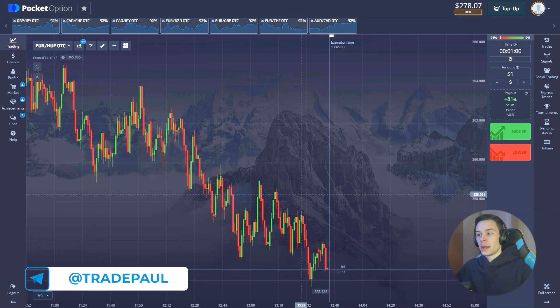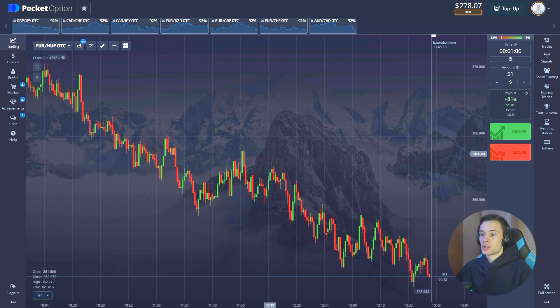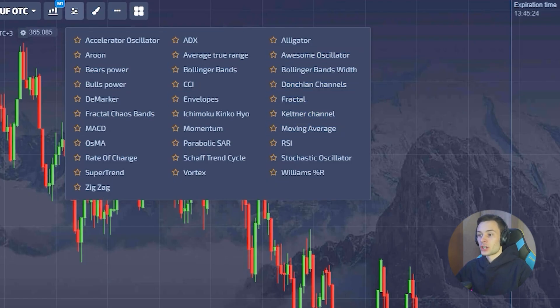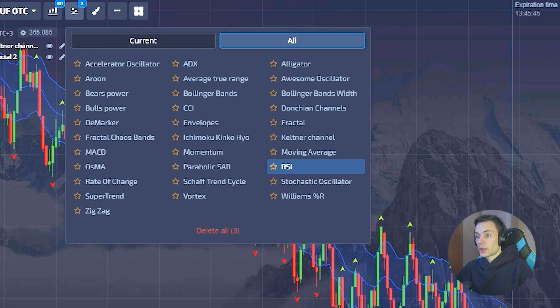Welcome to my YouTube channel where we try different strategies for trading binary options. Today is OTC market so we're going to take a risk, but I want to assure you that our strategies work for OTC too. We're going with the Keltner Channel today — this is one of my favorite indicators. We also have the Fractal, which shows us local highs and lows, and the RSI, which will confirm our buy or sell signal.